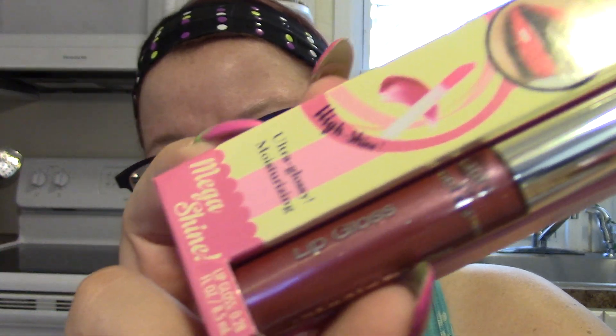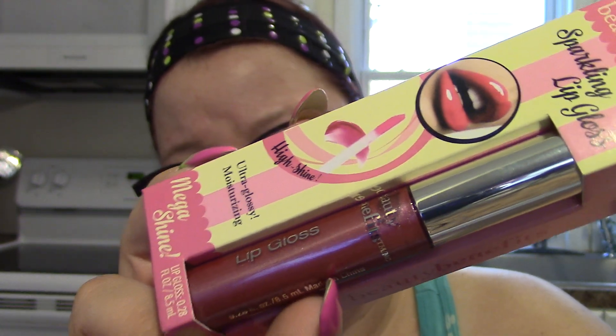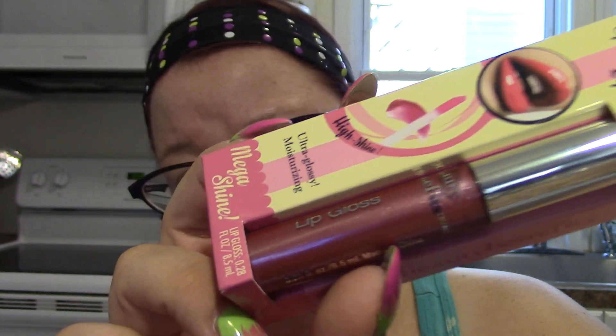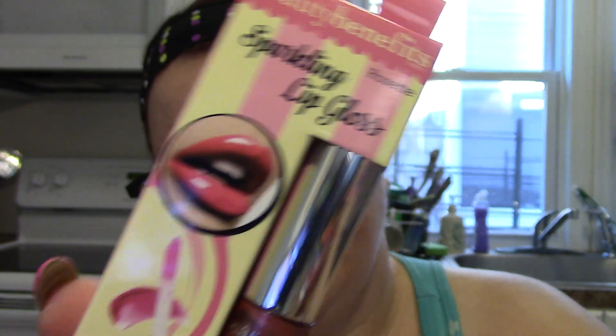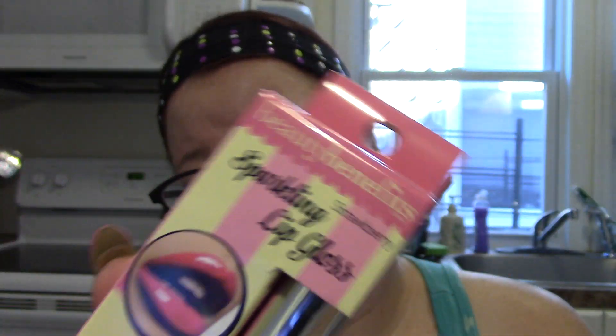I got some makeup — Beauty Benefits sparkling lip gloss. I got a mauvy color in the shade Rosette and a red color. I've bought these lip glosses before but I bought the squeeze ones; I didn't know they made ones with a wand. I like the wand better. I also got a red one in the shade Strawberry. If you hear snoring in the background, that's my pug Malcolm.